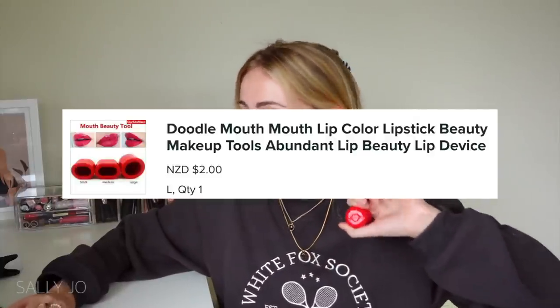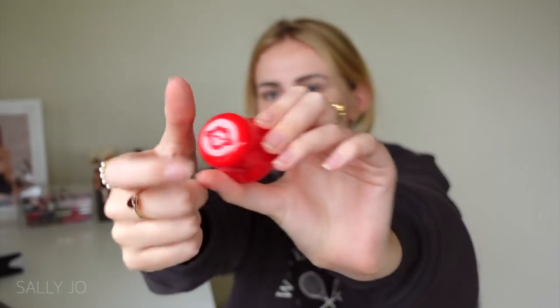The original title is called 'Doodle Mouth Lip Color Lipstick Beauty Makeup Tools Abundant Lip Beauty Lip Device' and it was two dollars. This does feel different to the Full Lips one — it's lighter plastic, but in terms of the shape and even the little lip branding it looks exactly the same. Okay, that's enough — it's low-key painful, this can't be good for your lips. They didn't really do anything. It makes you red around the mouth — it's basically like giving yourself a hickey on the lips.